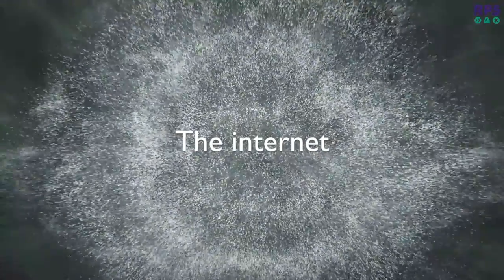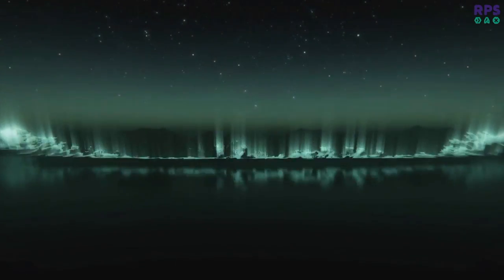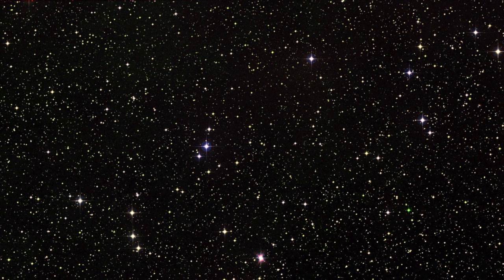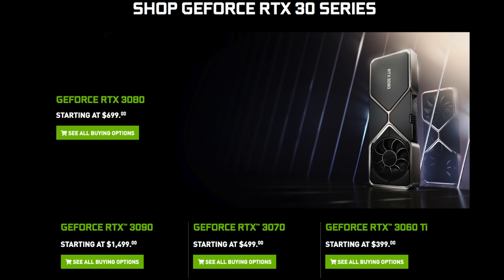Ladies and gentlemen, our new flagship GPU, the NVIDIA GeForce RTX 3080. Wow, graphics. Imagine if my eyeballs could see this. Ray tracing. My super's gonna look so good. I didn't actually get one. Yes, it's no surprise — I didn't get a 3080.